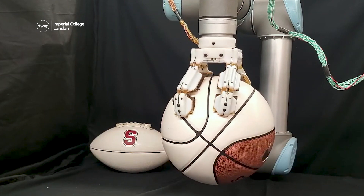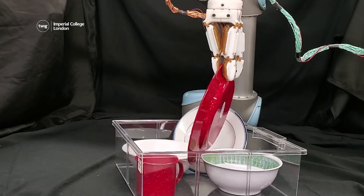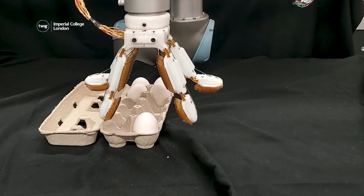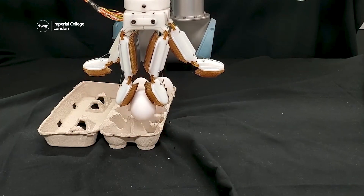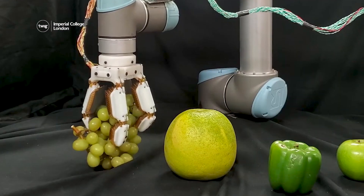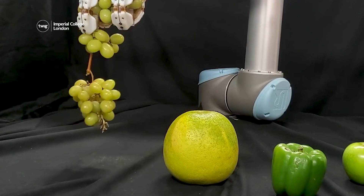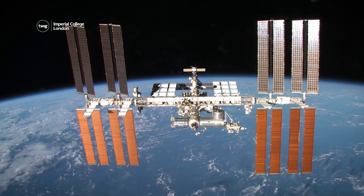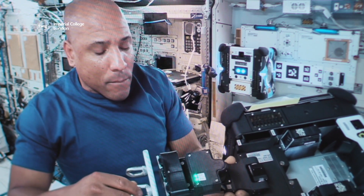The hand uses tiny flaps to delicately grip objects without crushing them. During tests, the hand has successfully picked up a fragile egg, a slippery plastic bottle, and a bunch of juicy grapes. A version of the robotic hand has also been tested on the International Space Station, gripping objects in zero gravity.